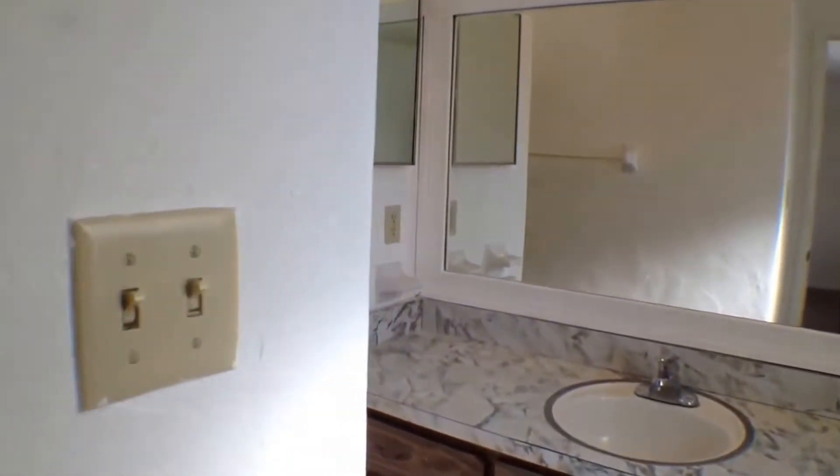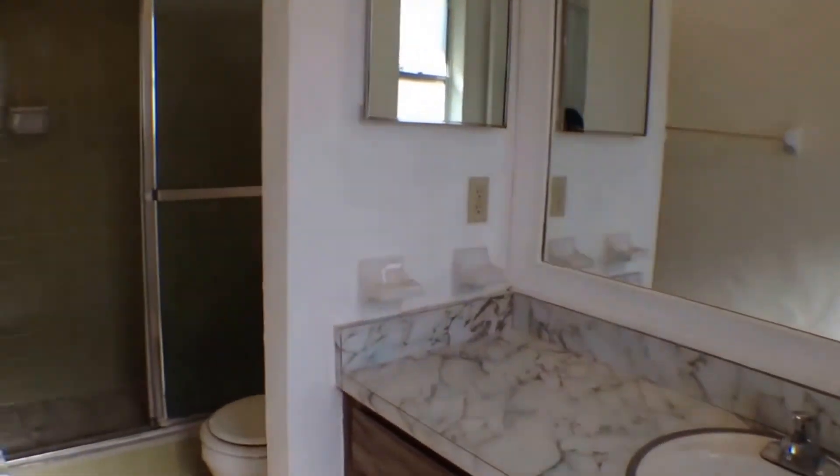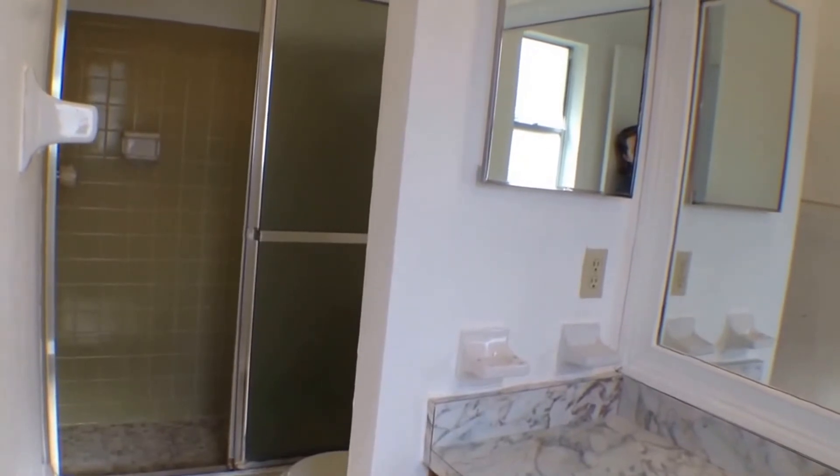And here we have the master bathroom. You're going to have the stand-in shower.